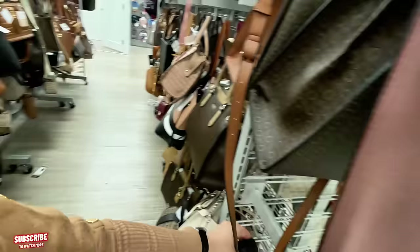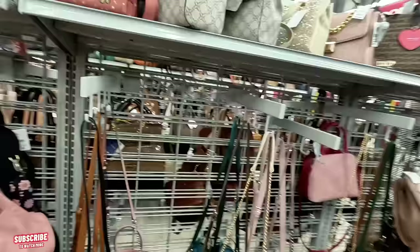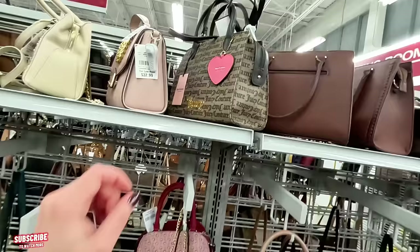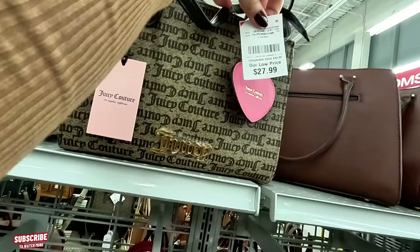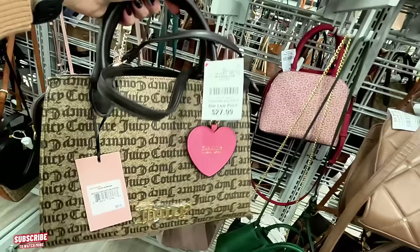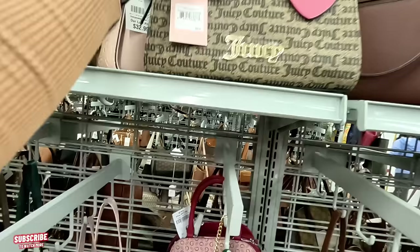I want to remind you to subscribe to my channel and hit that notification bell so you get notified every time I upload a video. I appreciate you guys for subscribing and hitting that like button — it helps my channel grow. Another Juicy Couture here, $27.99, original $89 — I actually like this one, very nice.